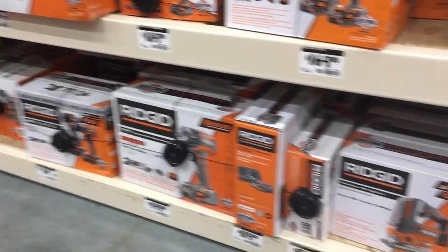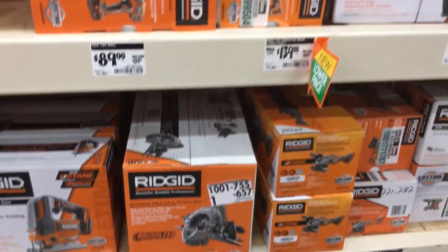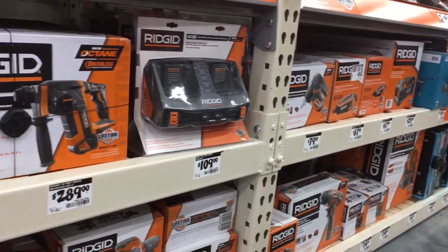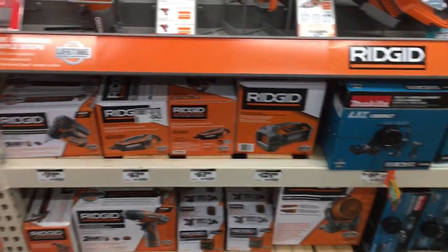Unfortunately they do not have the Octane circular saw, so I'm going to have to take a ride up to the other store which is about 20 minutes away.